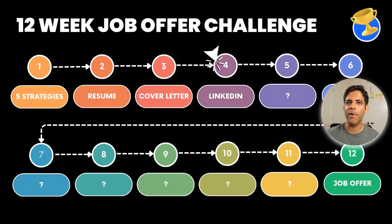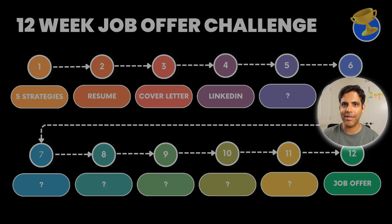Next is week four of my 12-week challenge where I help a client — and hopefully you — land a better job in under 12 weeks. In that video, I'll cover how to optimize your LinkedIn profile so it becomes a magnet for recruiters. You'll find that video here when it's ready. I wish you the very best — you got this.